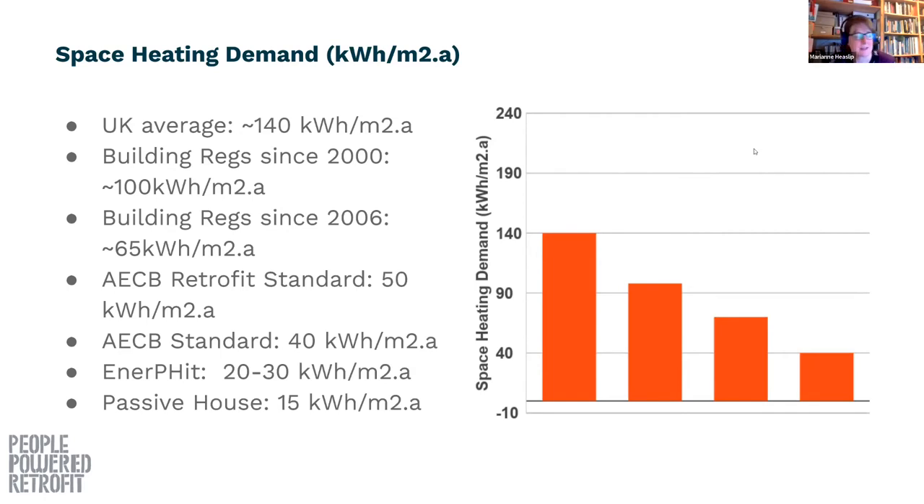From going from the current UK average down to passive house, we're talking about a serious reduction in the amount of energy needed. Even targeting the AECB retrofit standard as a reasonable benchmark, you're talking about just under a two-thirds reduction in the amount of heat that you need — and that requires a fair amount of insulation and airtightness work.